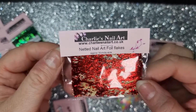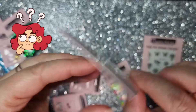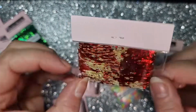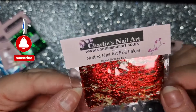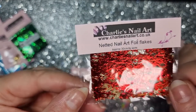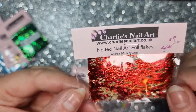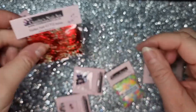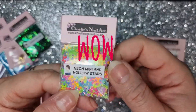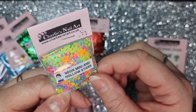Now this is something I've never used — netted nail art foil flakes. I have no idea how to use it, so that'll be fun! I'll have to look at some videos. There's 30 centimeters in length, so it'll be a learning curve, but I just thought it looked cool.